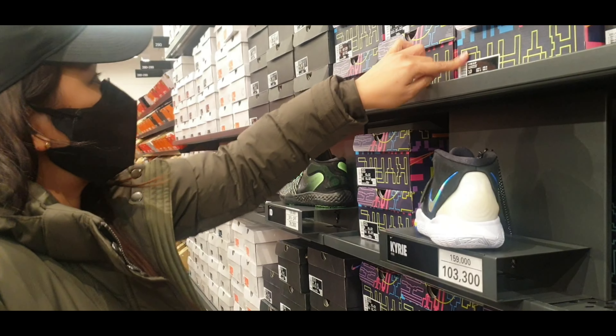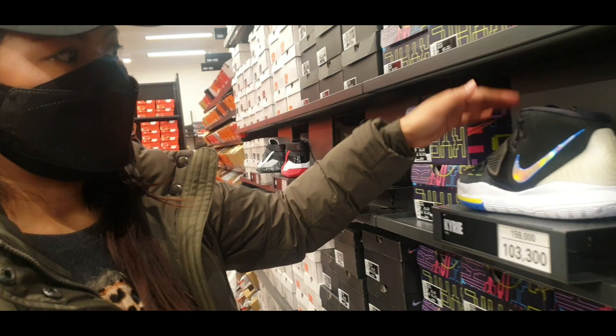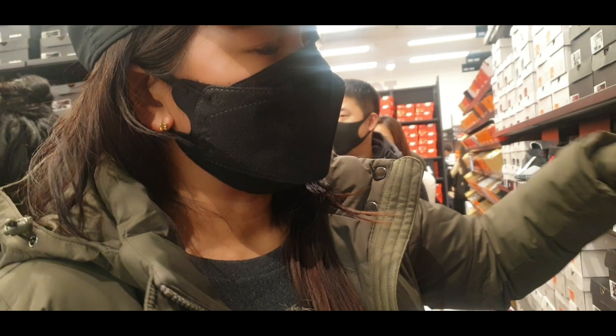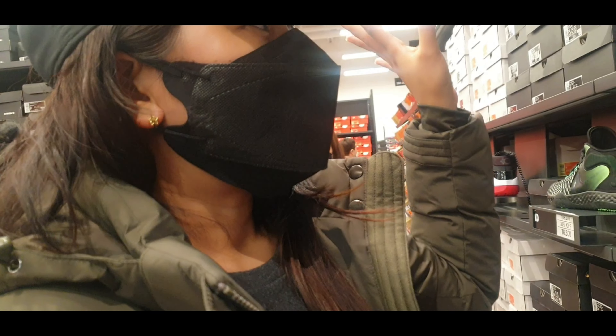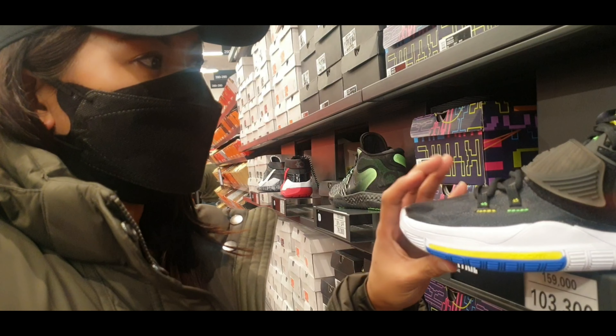Oh, it's Kyrie 6. So the choices are Kyrie 6 in black and also in red. I'll call him later to find out which one he wants. But this is the red one — and this is his pick.